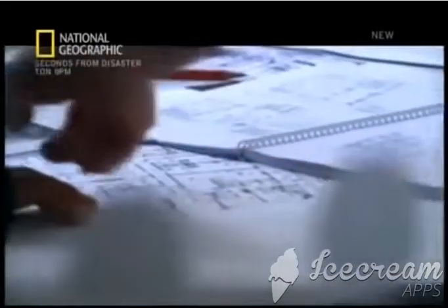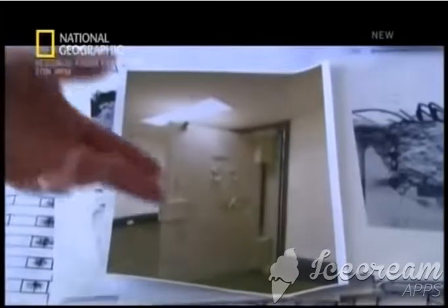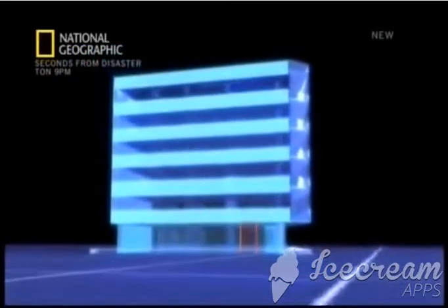During the 15 years of its lifespan, the building owner added extra loads to Hotel New World that were not part of the original design. The team learned that in 1975, the bank built a steel-reinforced strong room weighing 22 tons on the ground floor.